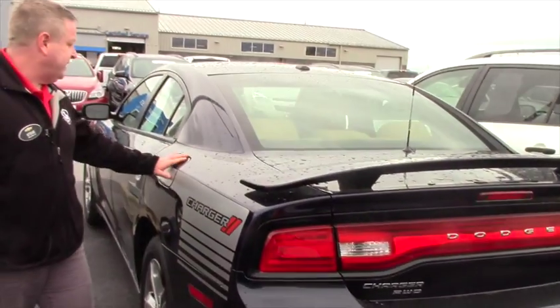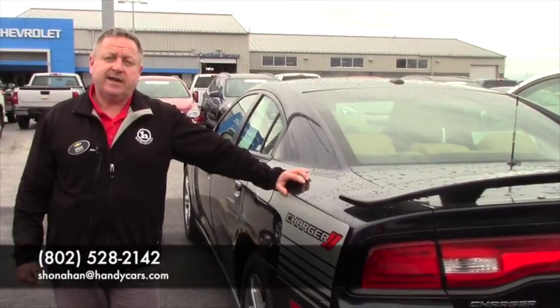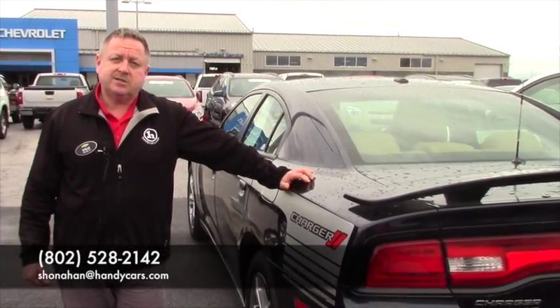So if you're interested in coming down, checking out this Charger we have, you can reach me at 802-528-2142 or online at Hanahan at HandyCars.com. Thank you.